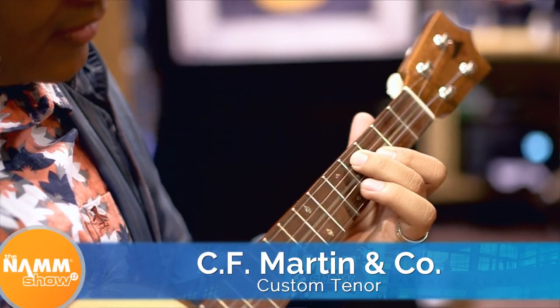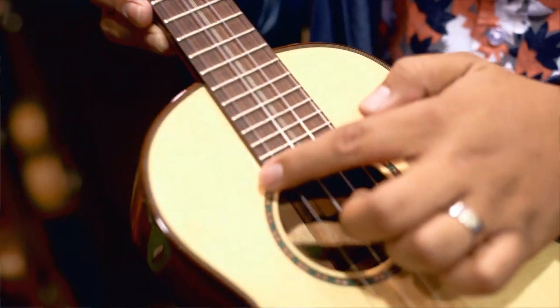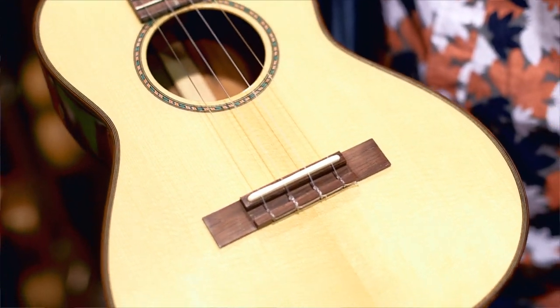As far as best sounding ukulele — my pick is the Custom Martin upstairs, but that comes with an asterisk. Even though I believe it is the best sounding ukulele here, the price tag is about $6,400. You are definitely going to have to take out a car loan to pay for an ukulele instead. It sounds amazing — very bright, very loud. It's brand new, on the wall, but it sounds like it's aged at least 10 to 20 years already.